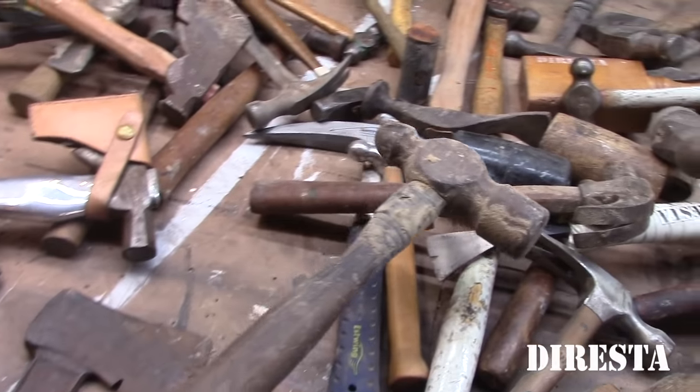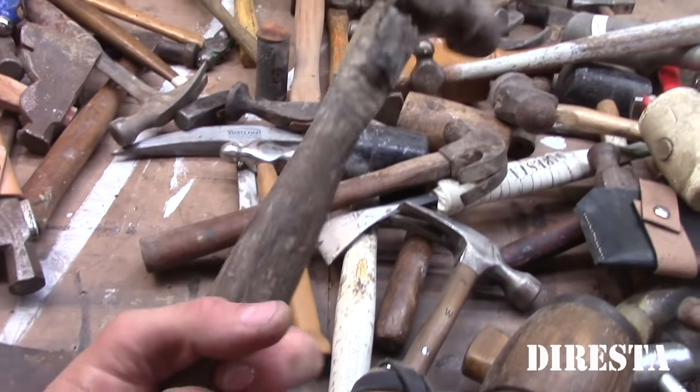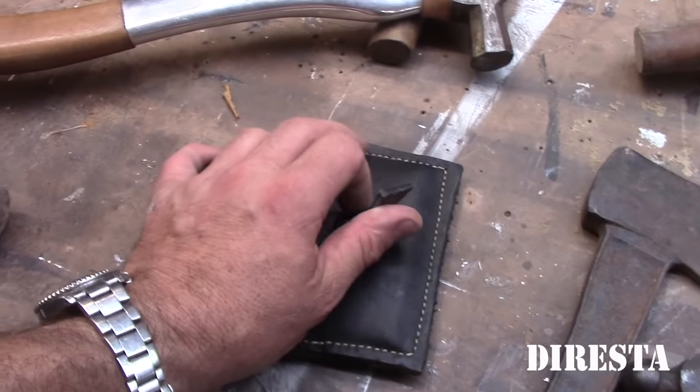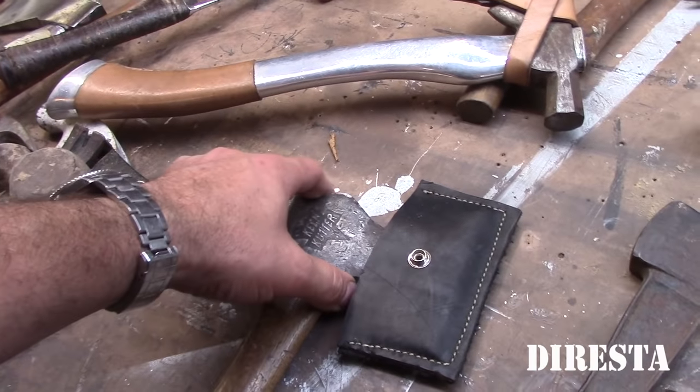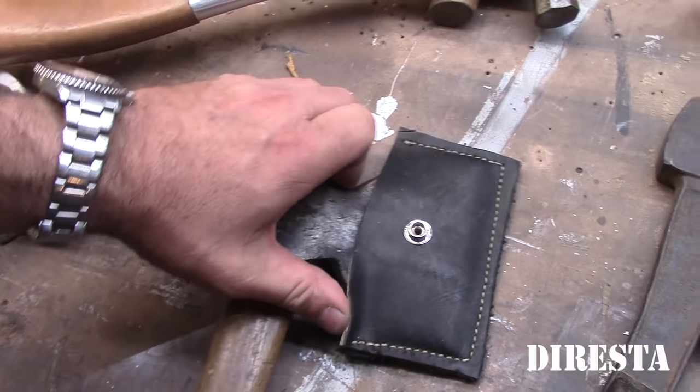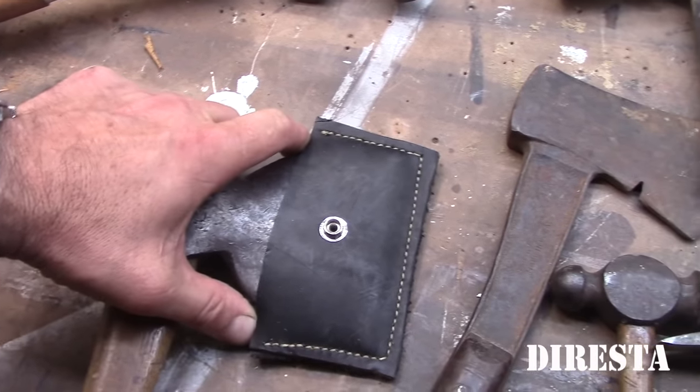This is just a big old ball peen hammer I pulled out from underneath the table. I buy these at garage sales. This is an interesting hatchet — a keen cutter. I just made this leather sheath for it. It's a keen cutter broad axe — flat on one side, so that's a small broad axe.